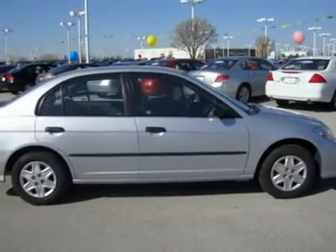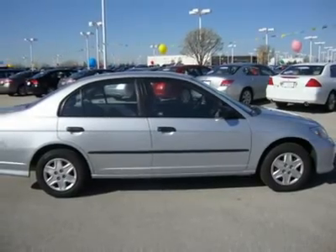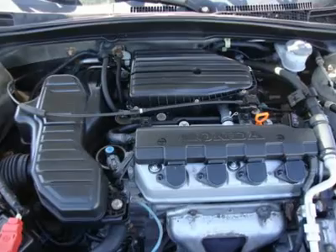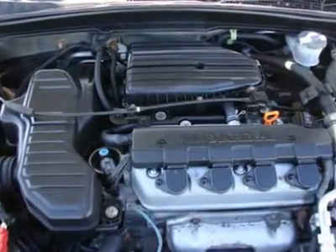The Honda Civic has been a consistent benchmark for the economy car class ever since its introduction. 5-star driver front crash rating, 4-star driver side crash rating.